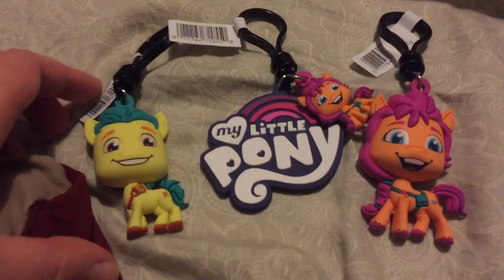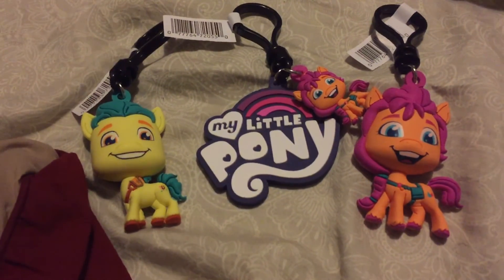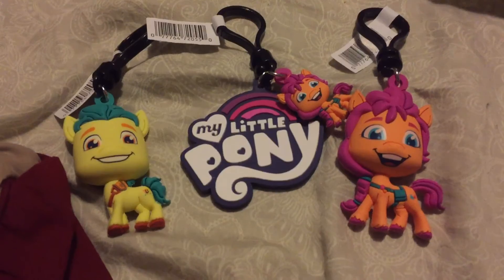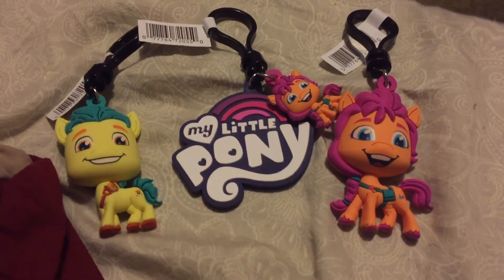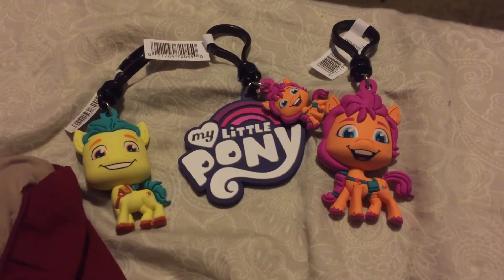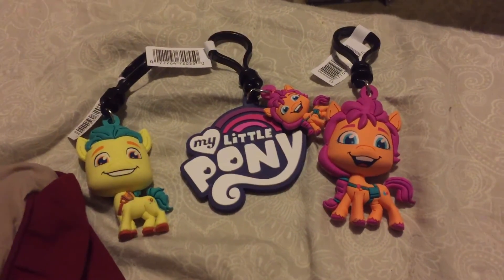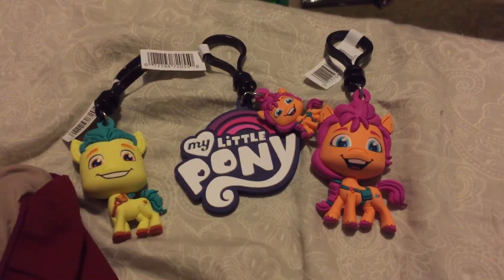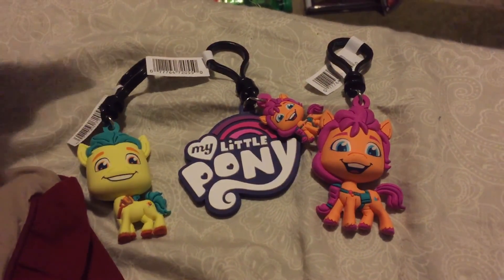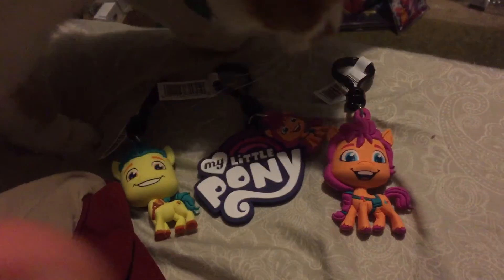So we got these three today, and I'm happy to be adding them to our collection of MLP merch. If you like this video, don't forget to subscribe. If comments are on, go ahead and comment, and like the video if you like it. I will see you guys in the next video!